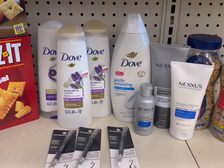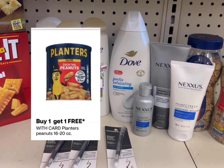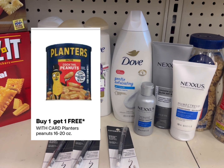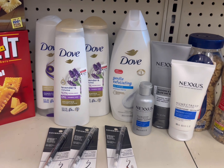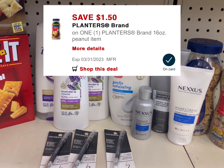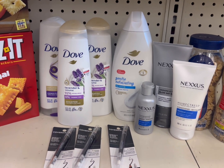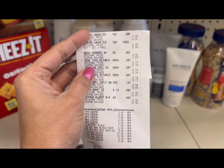The last and final deal is the Planters peanut deal — buy one get one free. I grabbed two Planters peanuts at $5.99 each; the second one is completely free. Plus we have a $1.50 digital coupon, so you pay $4.49 for both, or $2.29 each. Here is my receipt showing the two Planters products with the BOGO deal.